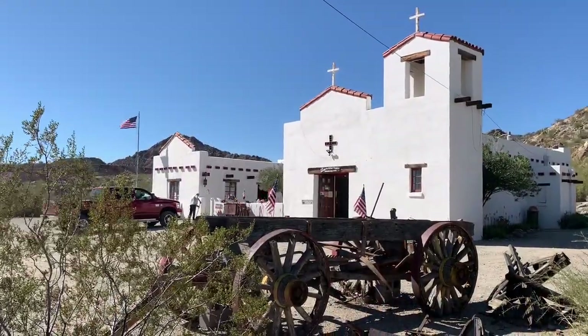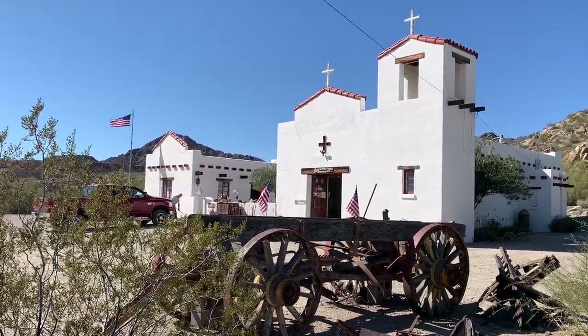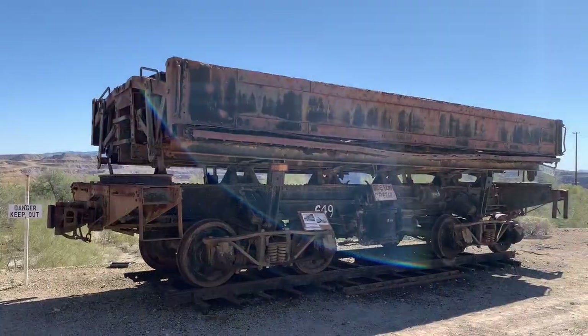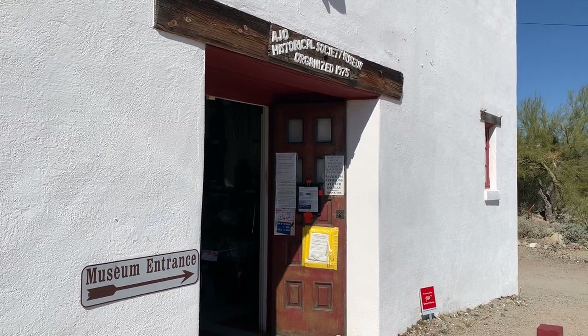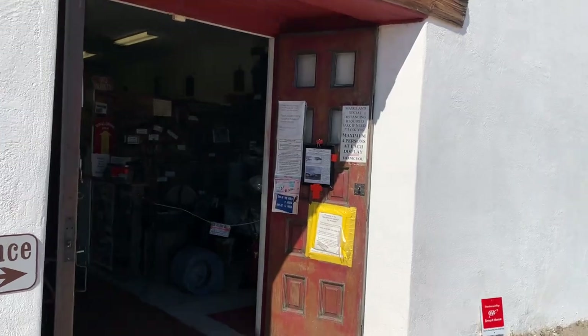After we finished up at the Mine Overlook, we came up to the Ajo Historical Society Museum, organized 1975. Let's go check it out — there are both indoor and outdoor exhibits, and it looks like they have quite a few exhibits inside the museum as well.